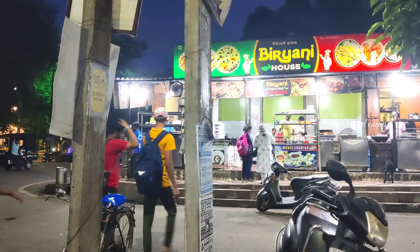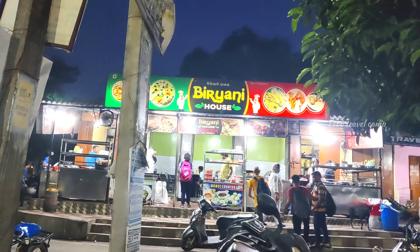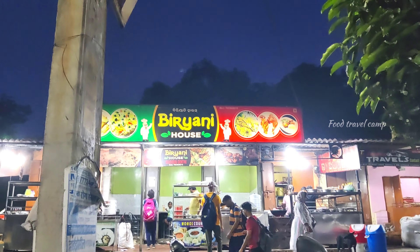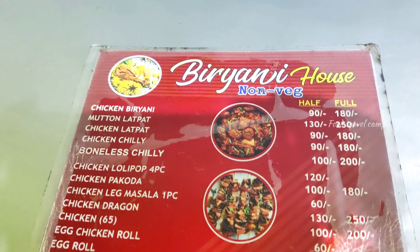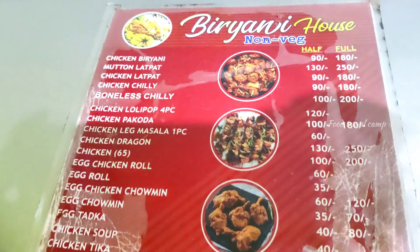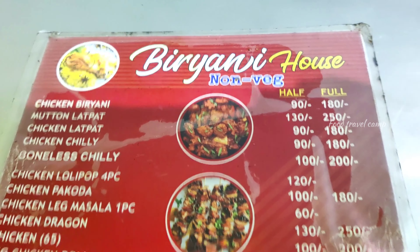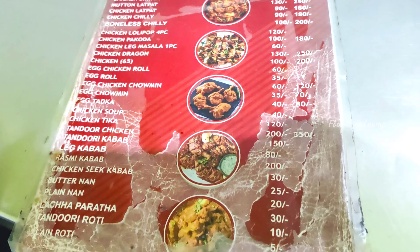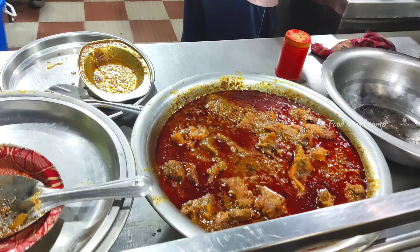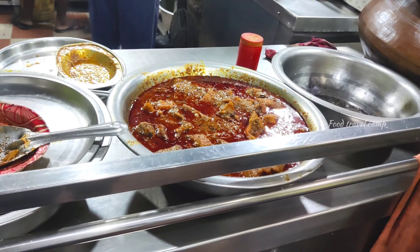I have seen the menu on the counter. I'm going to show you how many different products we could have. For the menu, we can have half plate and full plate. We can see some ideas here. This is the strawberry pepper.